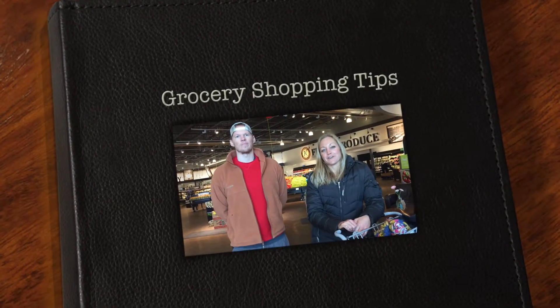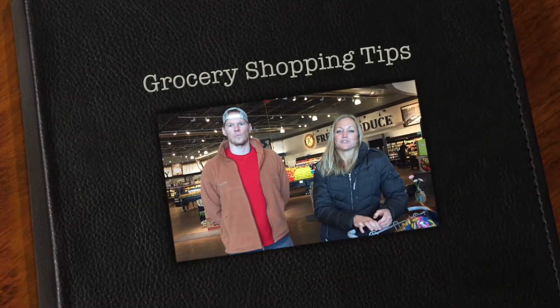Alright guys, welcome to the 2017 Body Transformation Challenge. We're going to give you a few tips about how to effectively and efficiently grocery shop. Joel's got a couple rules to follow for you.